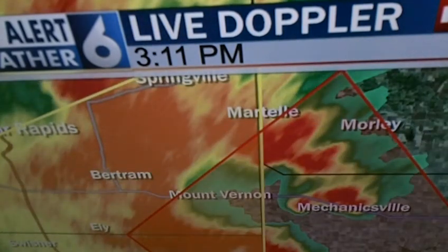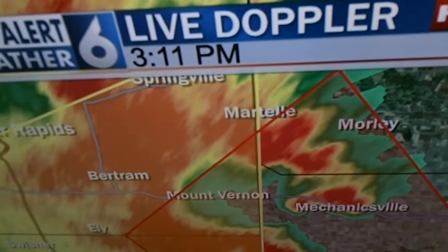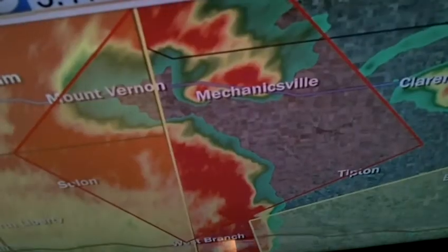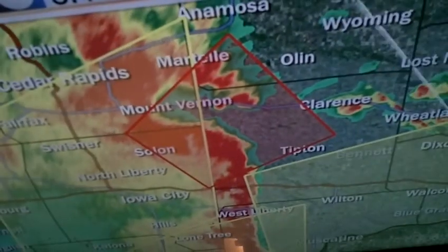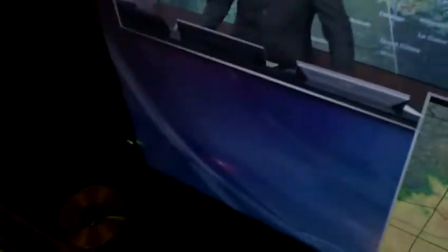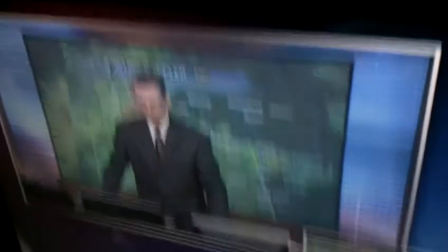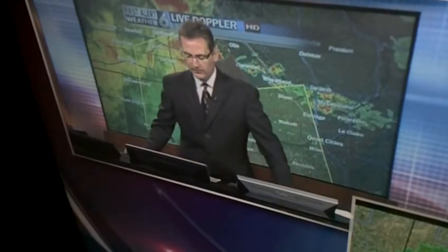We're dealing with spin-up tornadoes that form along the front lines of these thunderstorms. If you know a little bit about weather, this is not really where you tend to think tornadoes can occur — you're usually looking for discrete, individual, strong supercells where the tails will produce tornadoes. But because we've got a lot of converging winds on the leading edge of what we call bow echoes, these can tend to lead to spin-up tornadoes that can certainly do EF0, EF1, EF2 damage — winds that can certainly exceed 100 miles per hour.